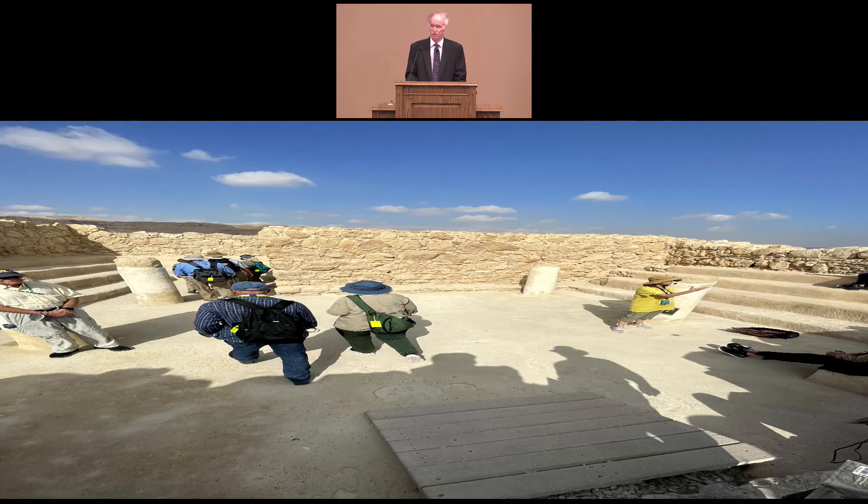Masada is not directly discussed in Scripture, but we were told that many people believe, based on descriptions found in 1 Samuel, that David and his band of soldiers hid in this general area for a while during the time he was fleeing from King Saul when Saul was trying to kill him.